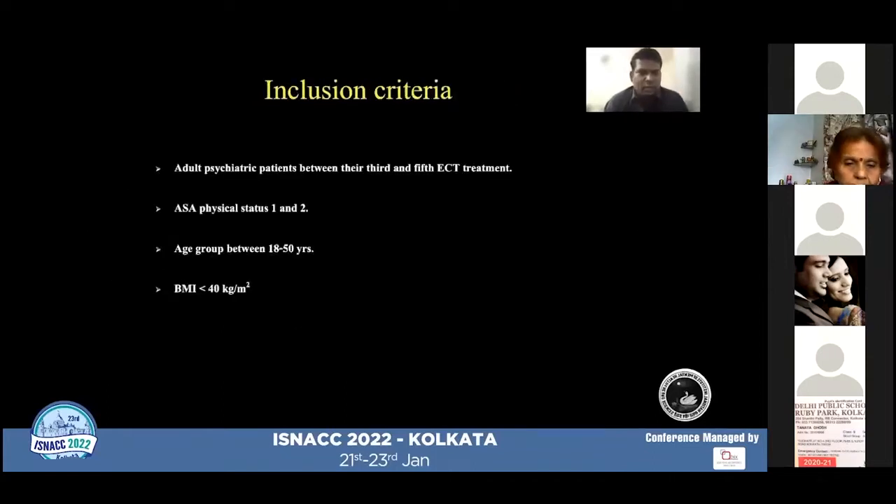Inclusion criteria included adult psychiatric patients between the third and fifth ECT treatment session, ASA physical status 1 and 2, age between 18 to 50 years, and BMI of less than 40 kg per meter squared.